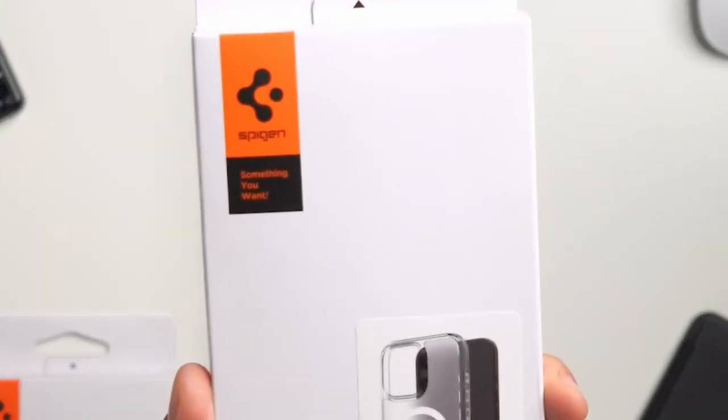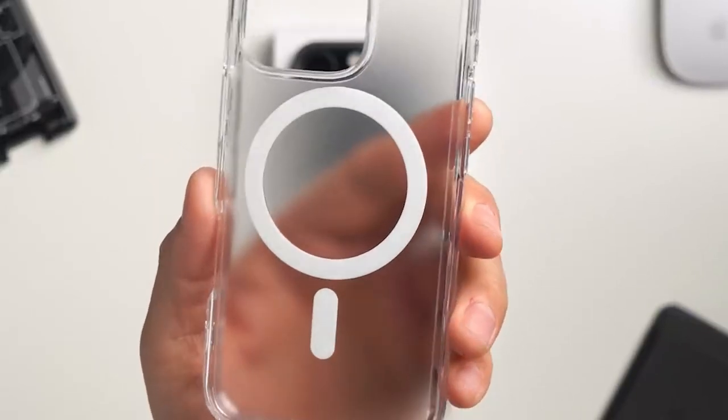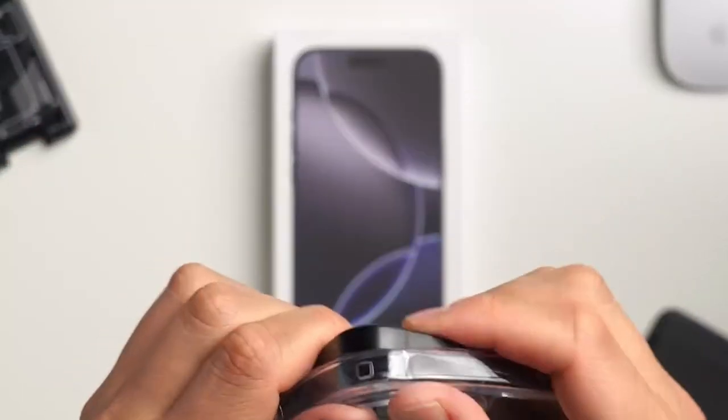So guys, this was the video about the best iPhone 16 Pro Max anti-yellow cases. All the links are given in the description. Do check them out. Thank you.